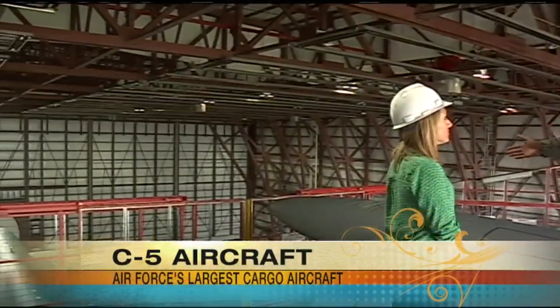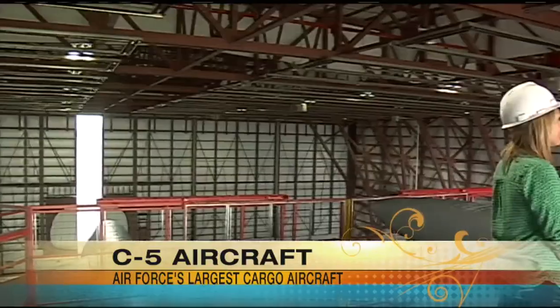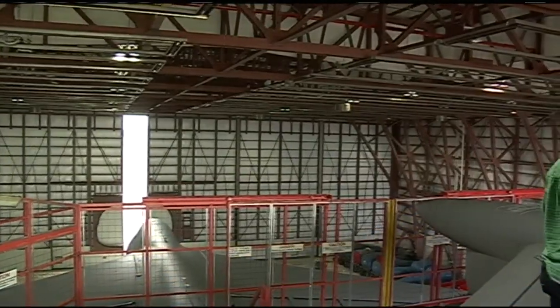Nose to tail, it's actually longer than the first Wright Brothers flight back in 1903. So looking at the plane, it's massive — but really, their flight wasn't too long.